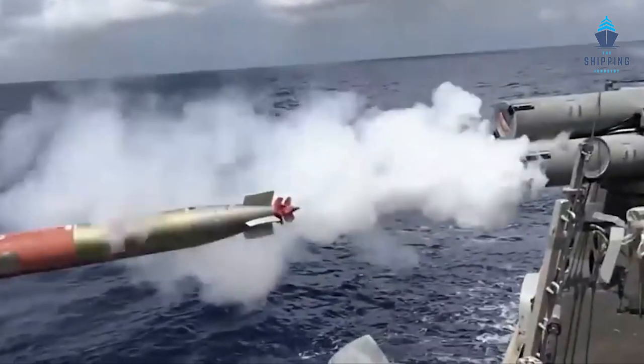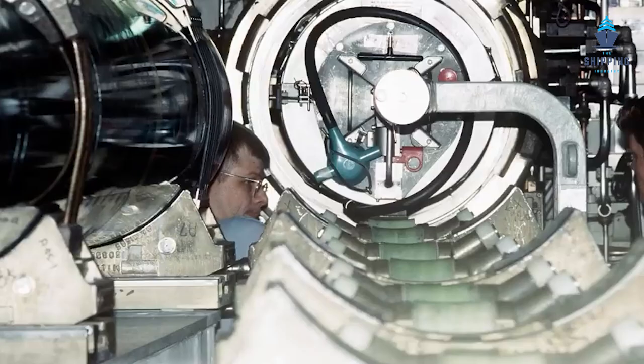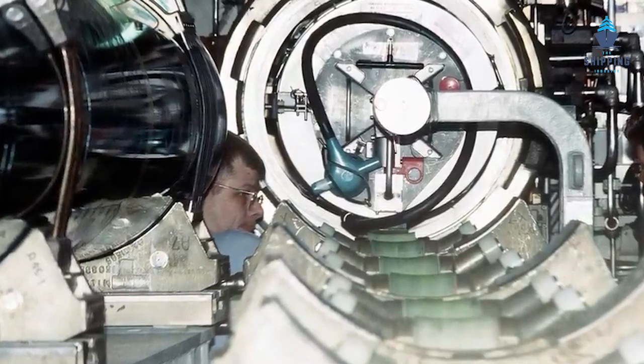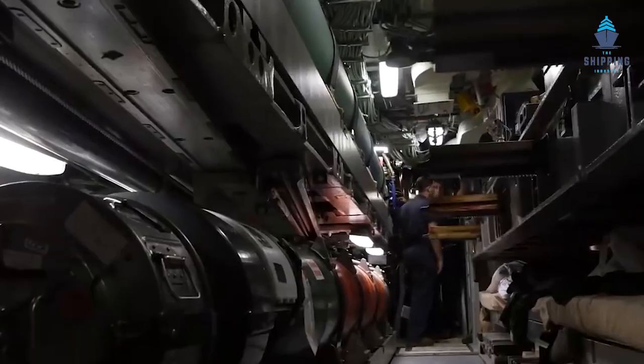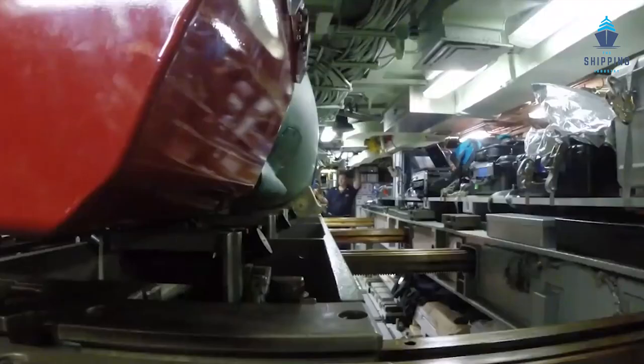Torpedoes have found a better use case in submarines, and the reasons are quite obvious. The fact that submarines travel under the water makes it easy for them to launch torpedoes in a more efficient and discreet manner. But this does not restrict them from making use of surface-to-air missiles, which is a specialization of certain submarines these days. Though it costs them a lot to conduct these exercises, it is very important in order for them to be battle-ready at any given point in time.